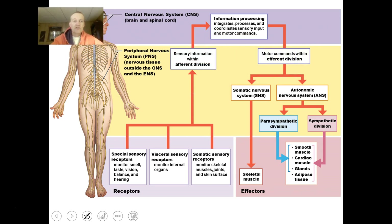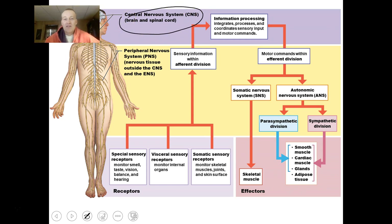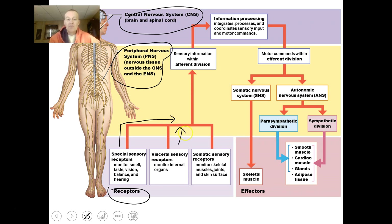The central nervous system is made of the brain and spinal cord, and the peripheral nervous system is made of all the nerves that come out of the central nervous system — spinal nerves and cranial nerves. Some of these peripheral nerves are receptors sending information about smell, taste, vision, balance, and hearing. Some monitor internal organs, and some monitor skeletal muscles, joints, and skin surface. All of these make up the afferent division of the peripheral nervous system, sending information to the central nervous system.